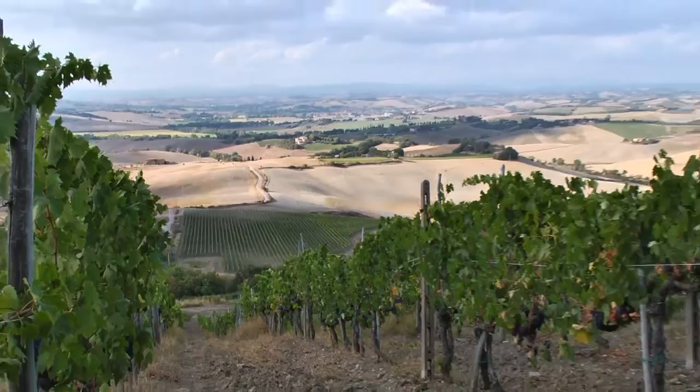Montosoli is a special cru — maybe it was the first cru born in Montalcino. It was the first time that in Montalcino arrived the idea to do the wine from a single vineyard and from only one part. It started as a special Riserva in '75, and then since '78 the name was Montosoli — no more Altesino Riserva, but Montosoli.